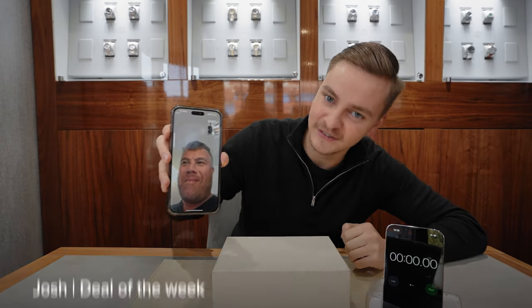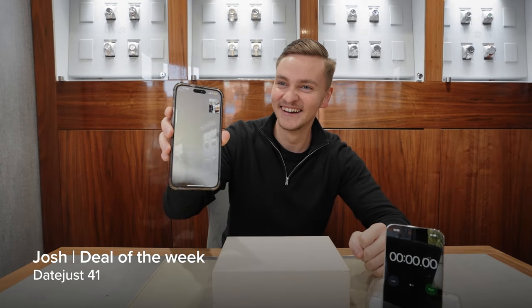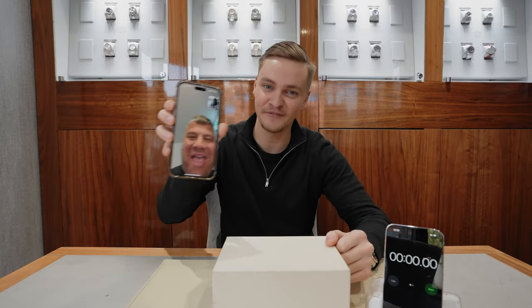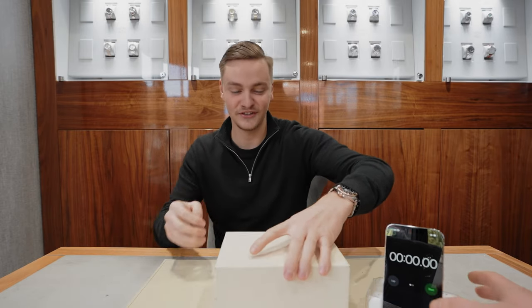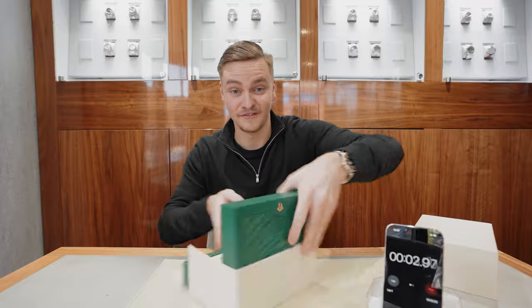Can you just do the intro, please? I've just had five fillings. You've just had five fillings? I can't sing it today. We've tried, everyone. Deal of the Week.